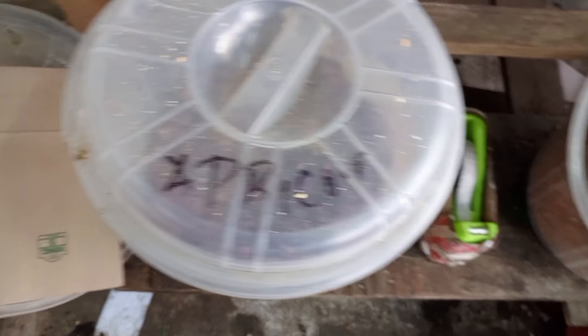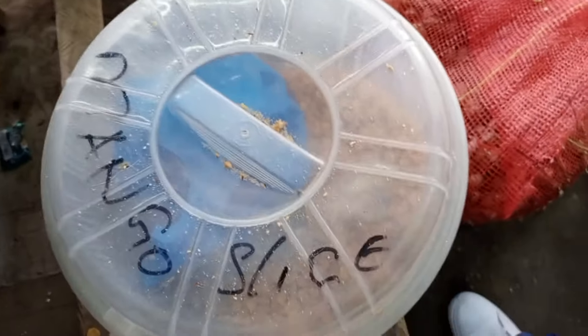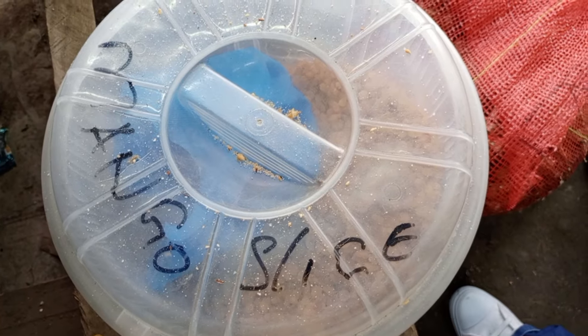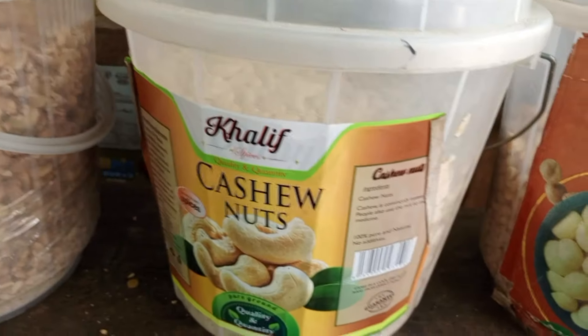No additives, no preservatives — they are original. Like back in the day, you know those people who used to grind these things with stones? It's like that — it's ground originally, brought here with no additives, no preservatives, just the way it should be.